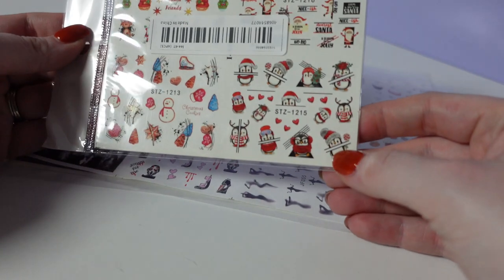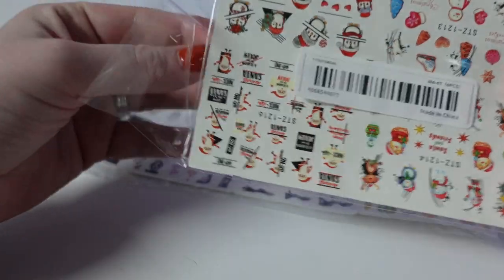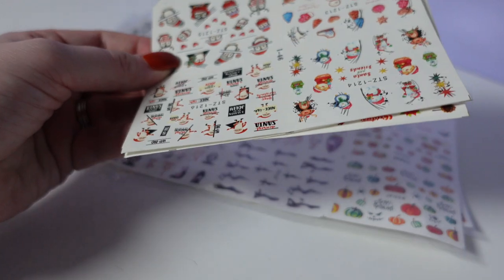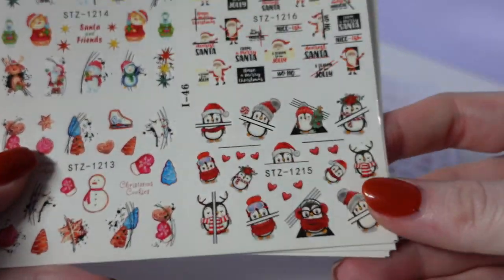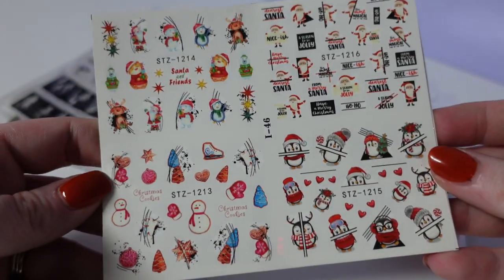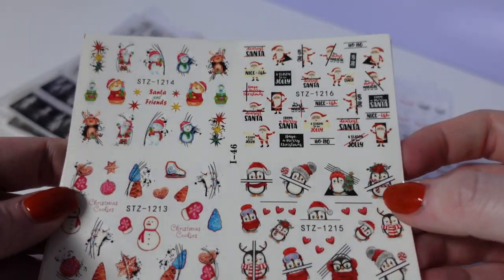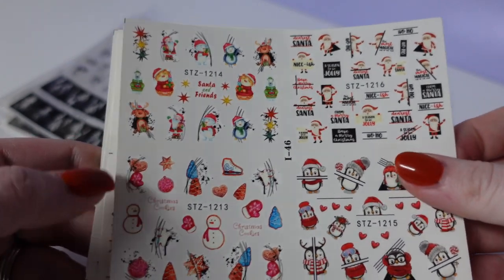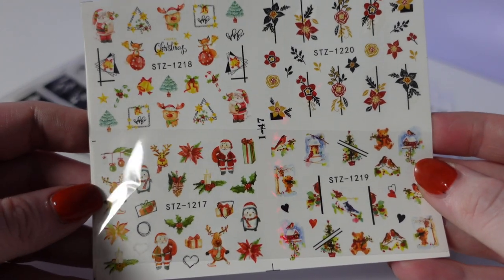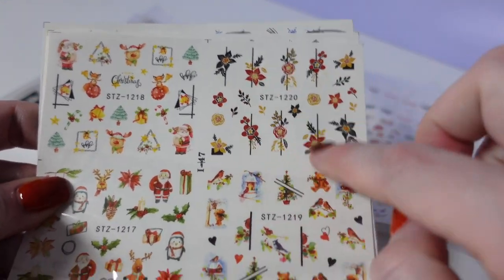Then we move on to some water slide stickers. I only bought this pack for the penguins on the front here and this sheep — I love those. I feel like we should do a giveaway; I have way too many water slides. Just that sheep. We have little reindeers and penguins, Santa. I like that — the Christmas-y floral type ones.